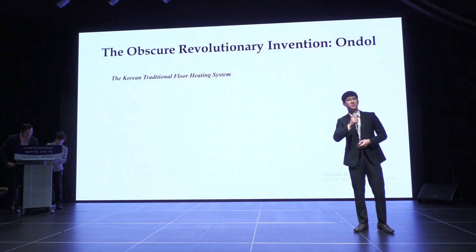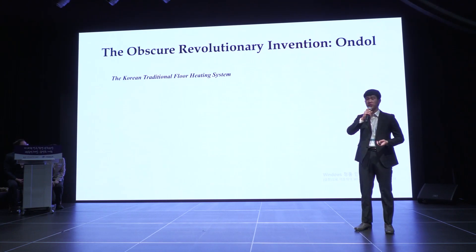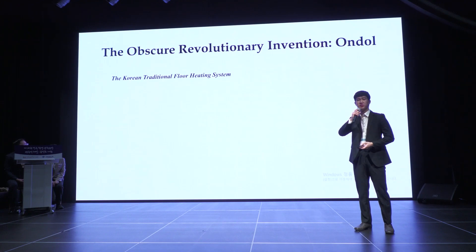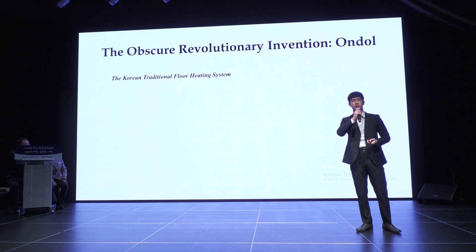Good morning everyone. My name is Lee Woo Chan and it's such a pleasure for me to introduce and tour the obscure revolutionary invention, the Ondol, which is otherwise known as the Korean traditional floor-heating system.